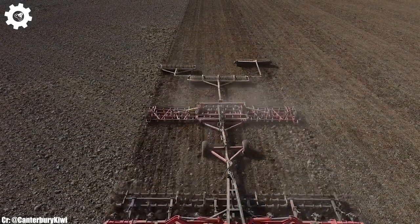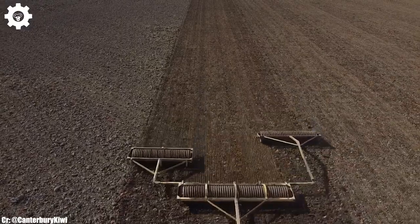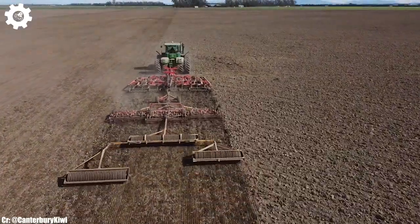The 9510R features John Deere's innovative E18 powershift transmission, ensuring seamless speed control, optimal fuel efficiency, and ease of operation in various terrains and applications.